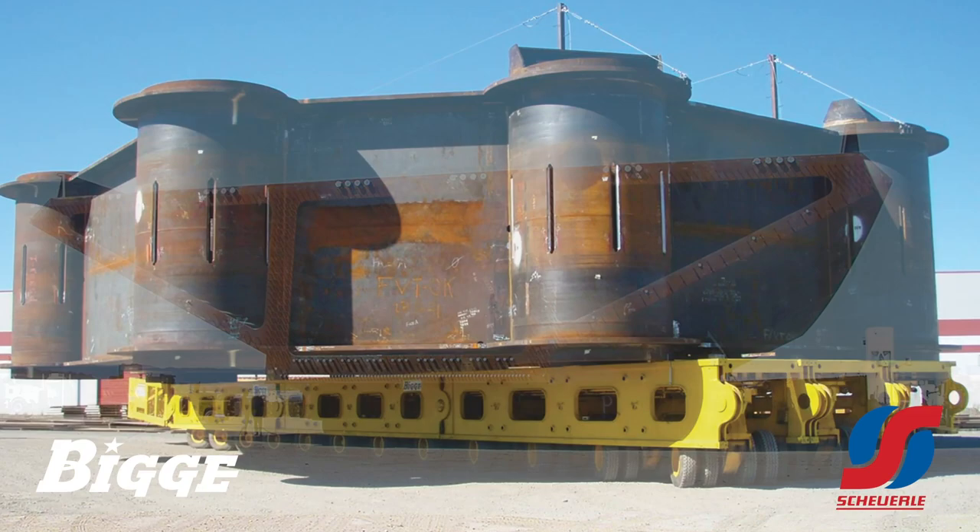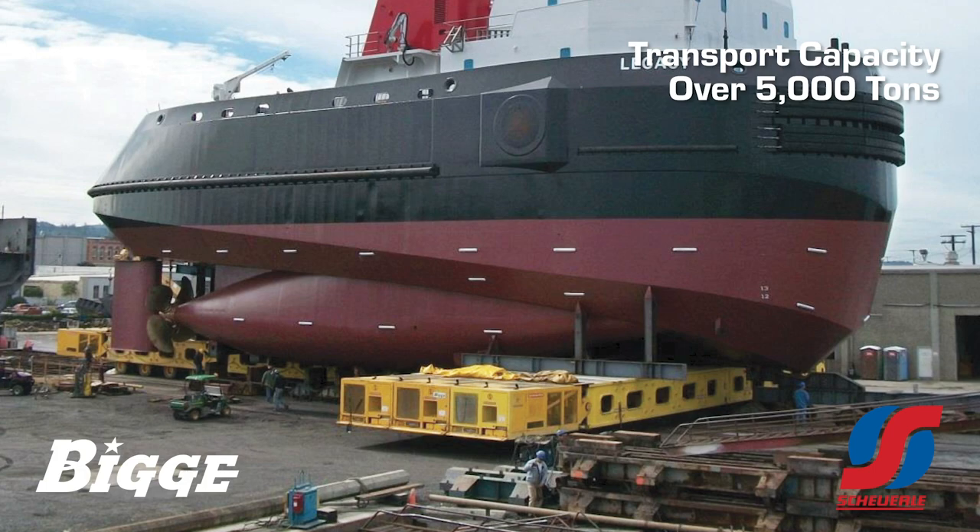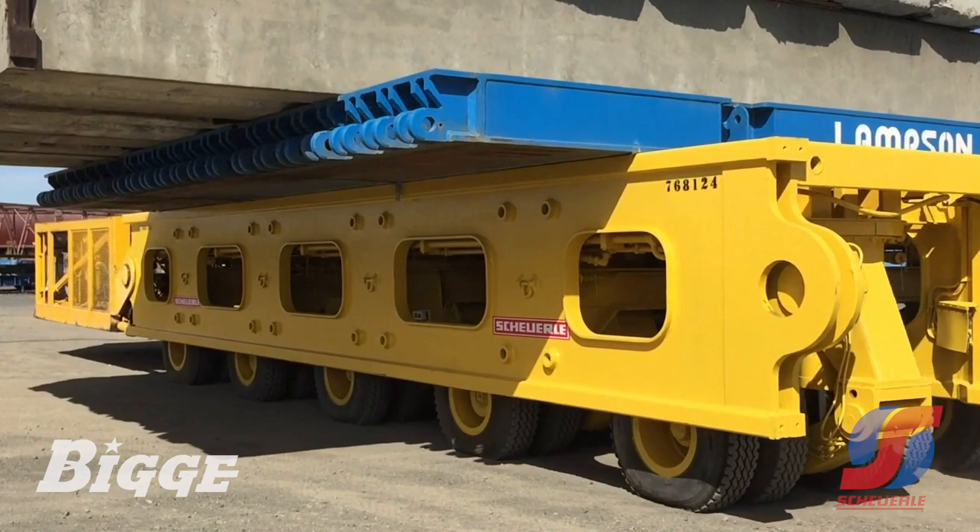This electronic steer trailer system has successfully handled module transports of over 5,000 tons for the shipbuilding, heavy civil, oil and gas, mining, and power industries.